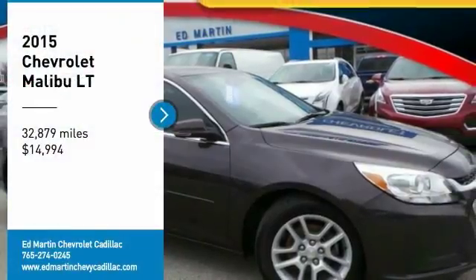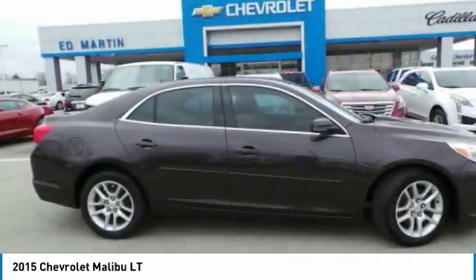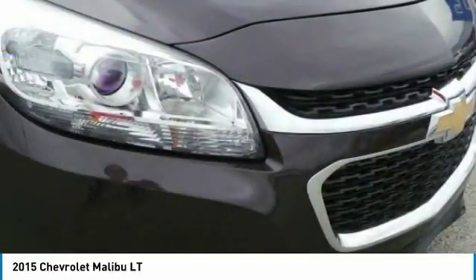Make a great choice today with the 2015 Malibu. A combination of performance and fuel economy, the Malibu is a great commuting car.